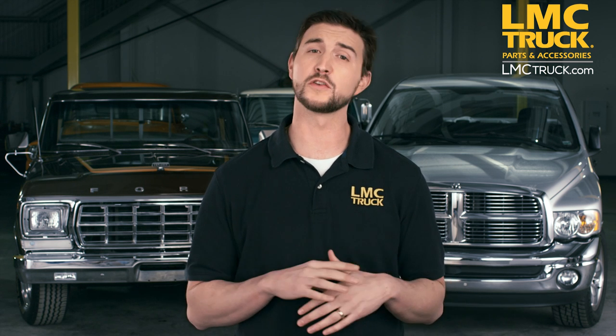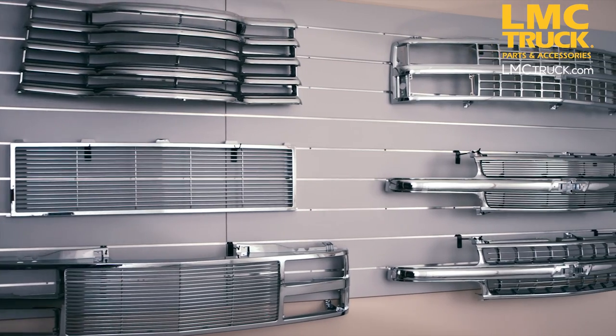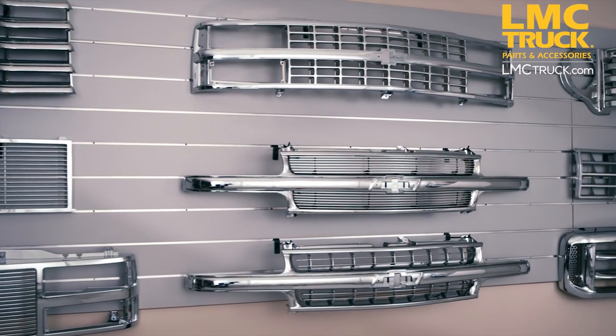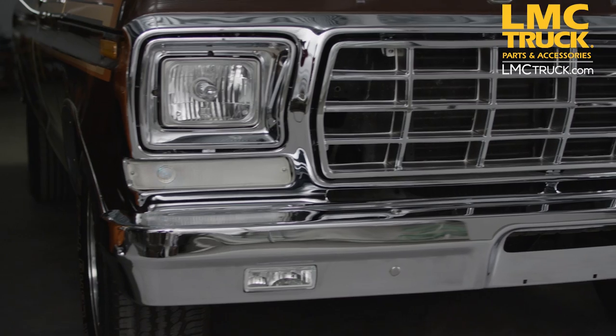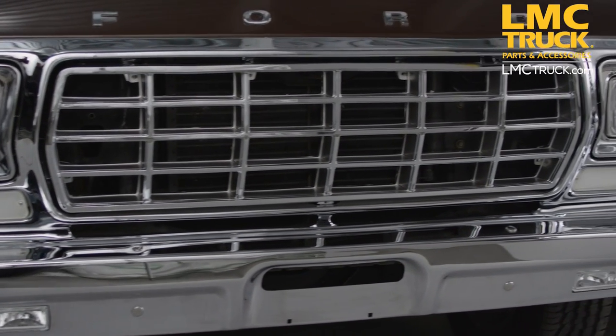Hello, this is Chris from LMC Truck, and I'm here with another featured product. Today we'd like to talk to you about chrome grills. Our high quality reproduction chrome grills are a great way to upgrade the look of your truck while enhancing the original stock appearance. They are perfect if you want to swap your black or grey grill to chrome, or replace your old chrome grill with a new one.